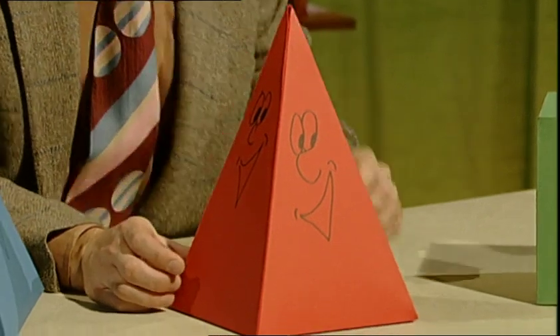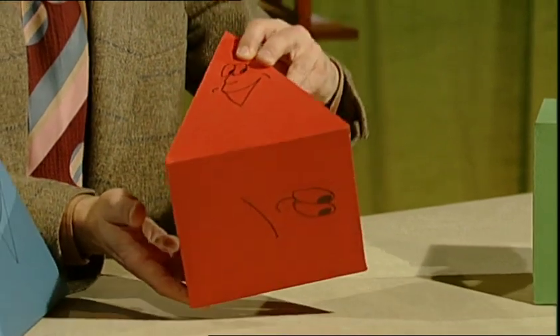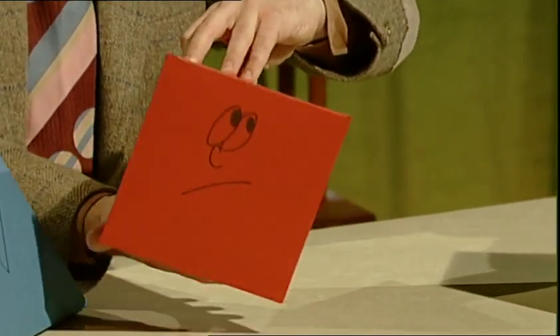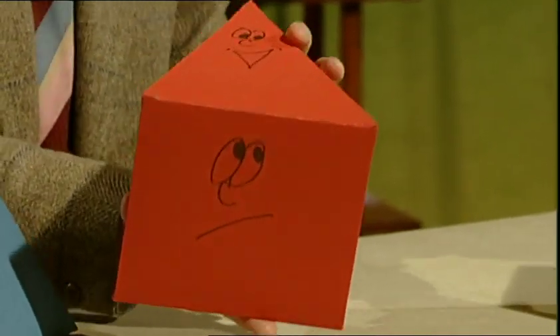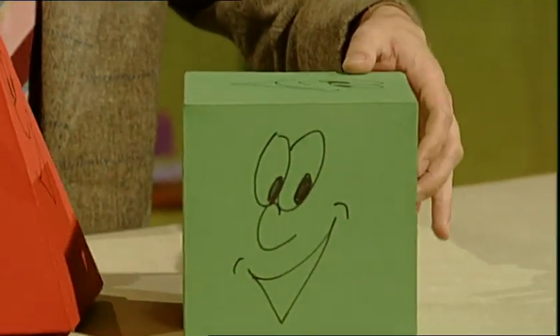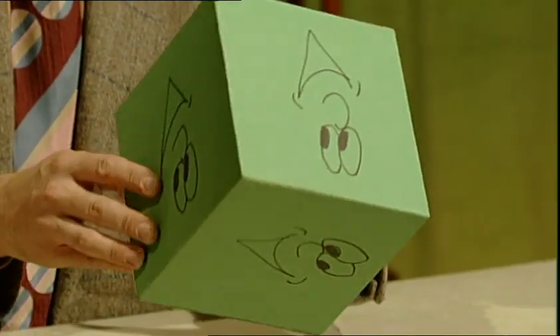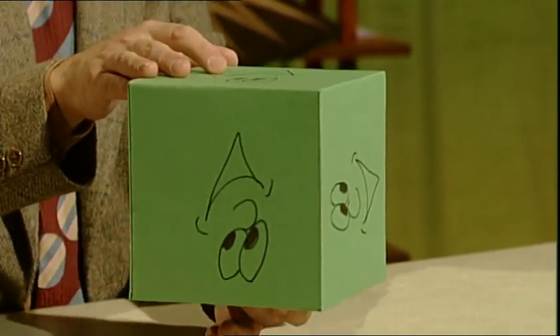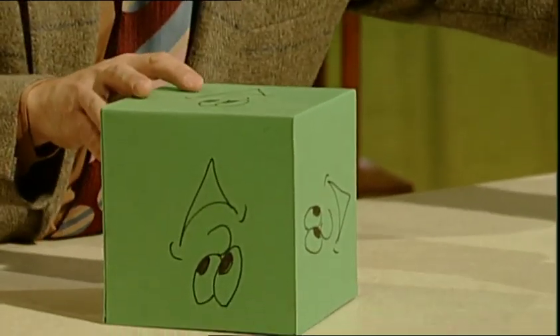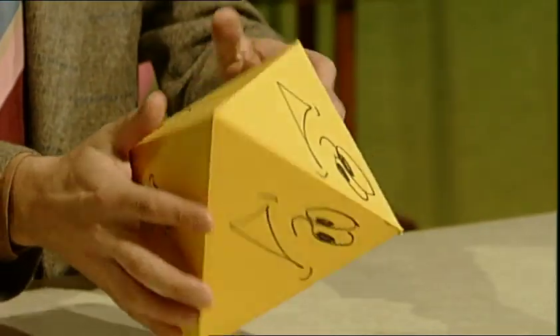Now this square-based pyramid is a pentahedron with five faces. Oh dear, he's not smiling. But then you wouldn't be smiling on your bottom. Now this cuboid is a hexahedron with six faces — there they all are, oh yes, thankfully all smiling unless you turn them upside down. Over here I've got an octahedron with eight faces. I never realised maths could be so much fun!